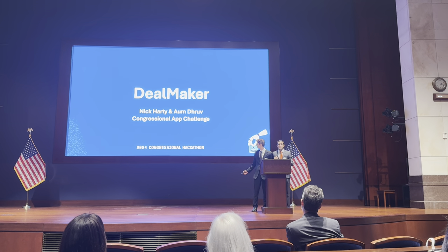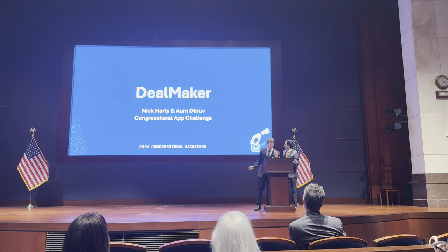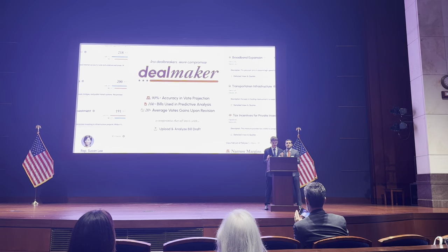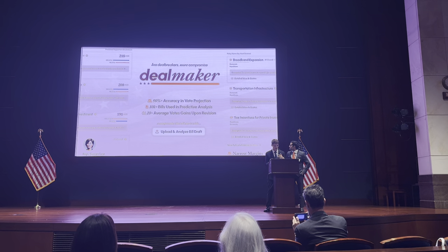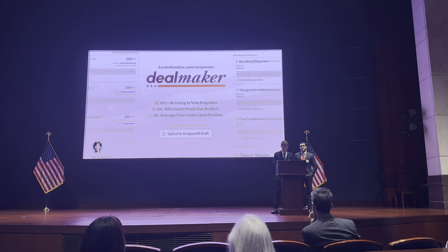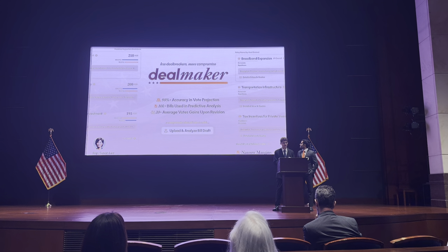We're here to get that bill made into law. My name is Owen Drew, and my name is Nick Gardner. Every session, Congress sees over 10,000 bills introduced, but navigating these bills through a complex landscape of political divisions can often lead to gridlock. As a result, critical legislation often gets delayed or fails to pass altogether.